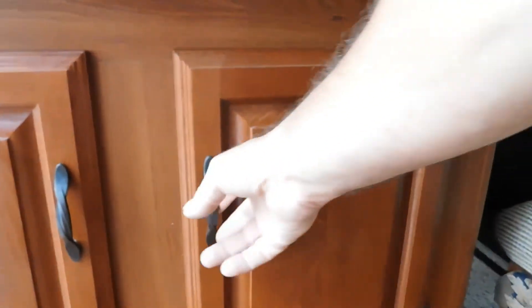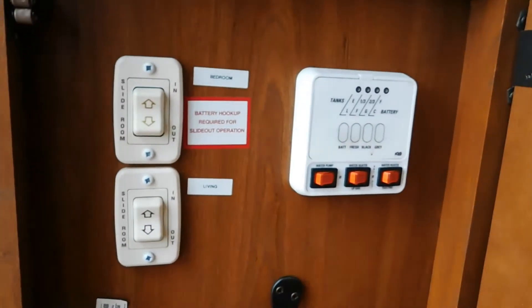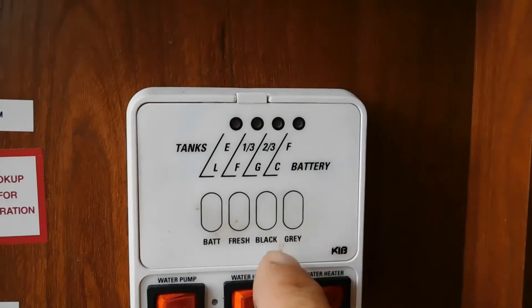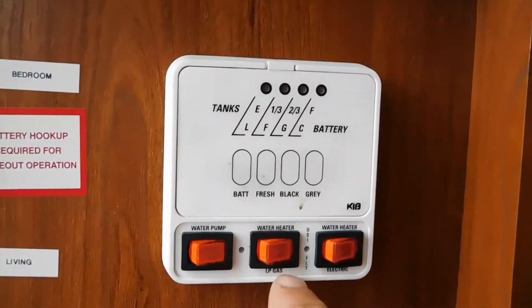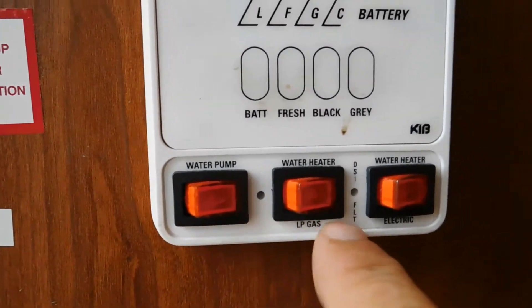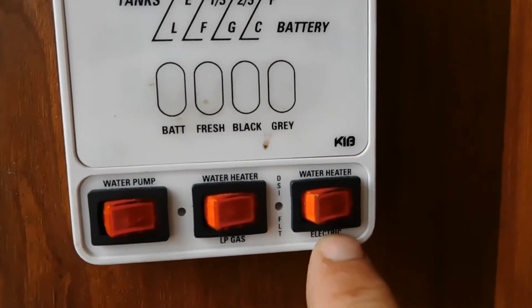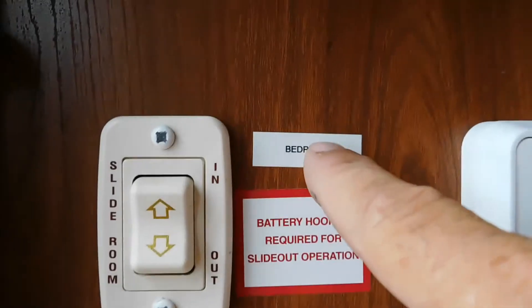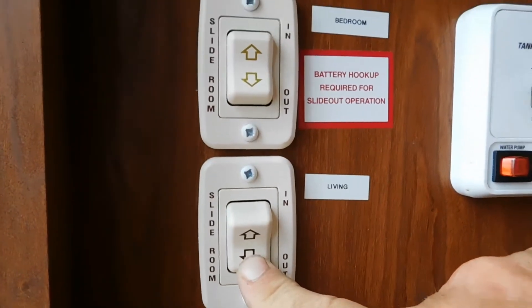Now we're going to come down to these two panels here and open the right one. You have a couple of slides — your bedroom slide and your living room slide. Before we deploy those, let's talk about your water pump. This panel is to check all of your levels. This is your water pump to turn on when using potable water. If you're hooked up to gas you'll turn on your water heater here; if you're plugged into electricity you'll light it from here.